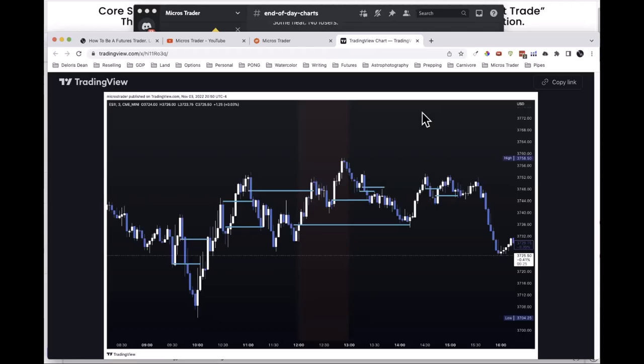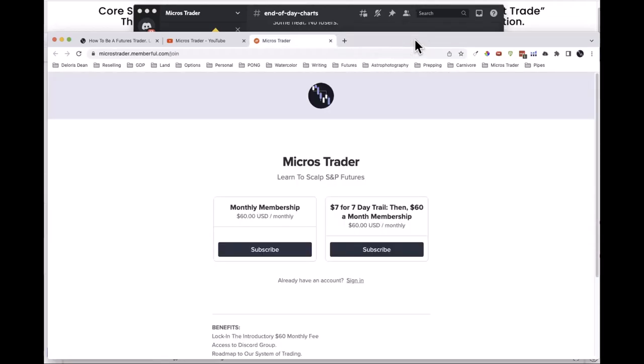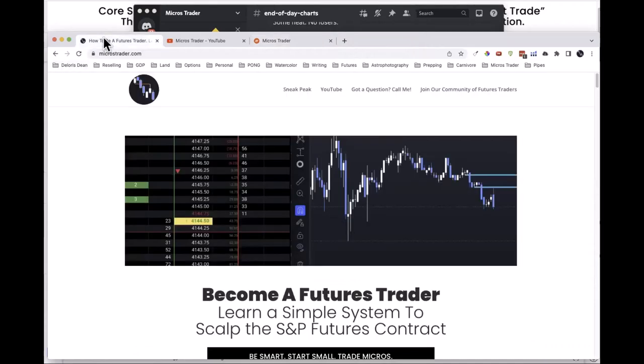I have no clue if that bounce is going to be one point or, with proper trade management, a hundred-point swing. I just know with 92% accuracy it's going to bounce. On the Zoom this morning — because we trade live on Zoom together — I asked: was I accurate that 90% of these lines will bounce? And they all said yes.